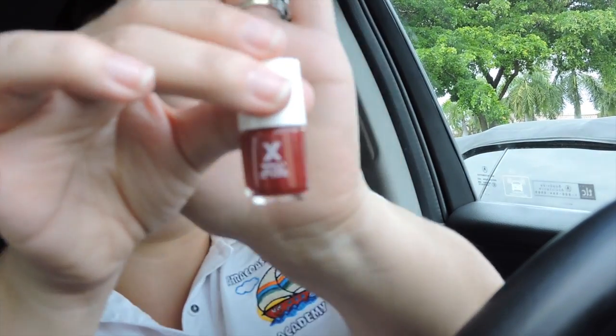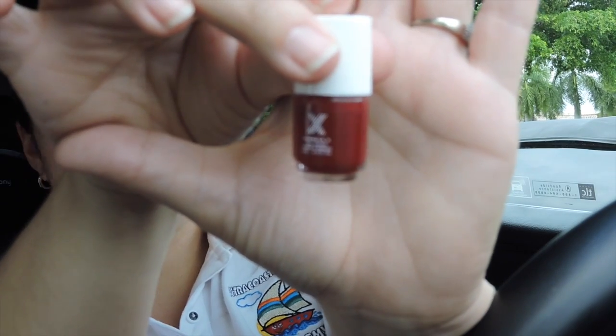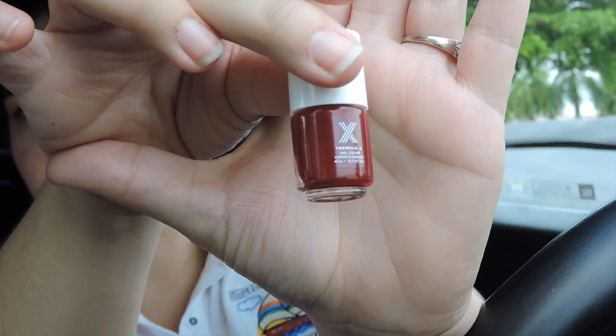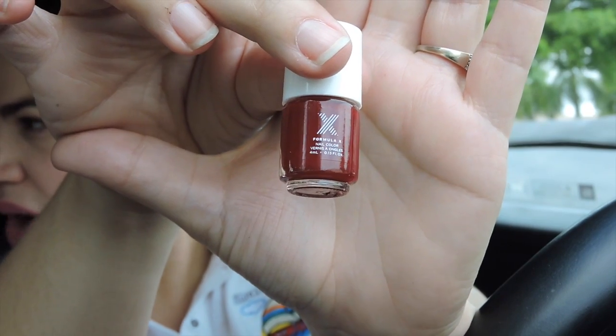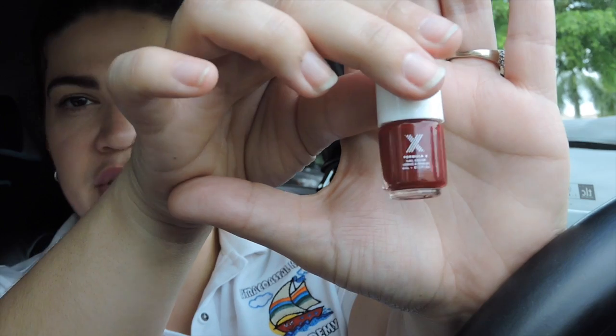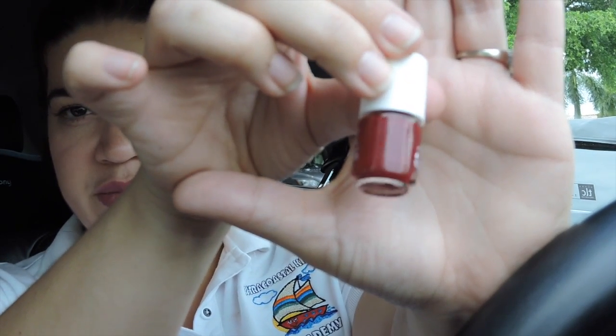The next thing is a Formula X mini nail polish. I've heard that Formula X nail polishes are really good — I've never used them before, but I kind of like these little minis for travel. Look at the color — it's a very pretty ox blood red in the color 'Ignite.' Very pretty, I'm loving it. This is nice for this time of year.